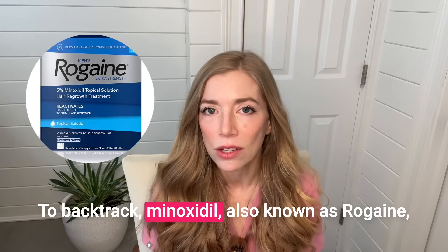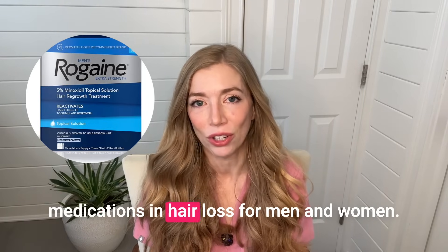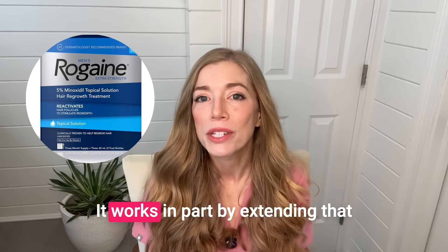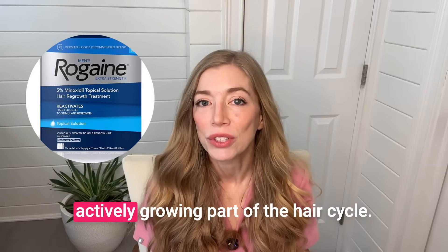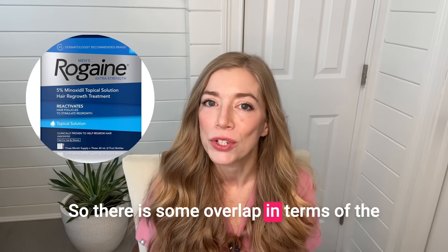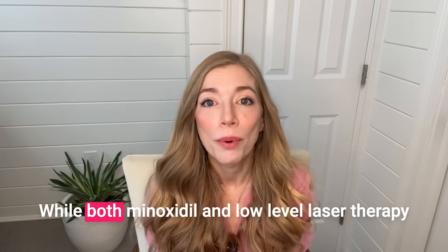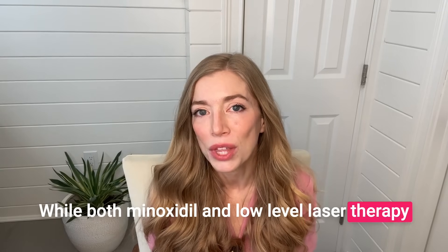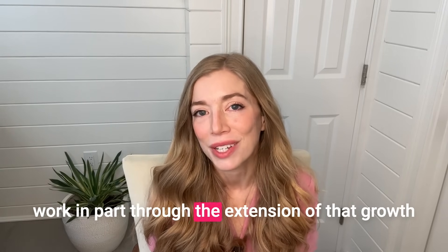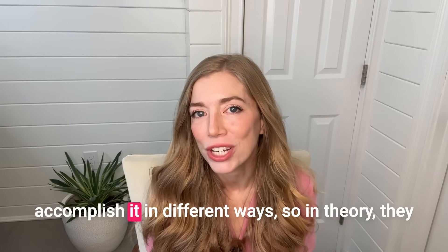To backtrack, minoxidil, also known as Rogaine, is one of our most well-studied and used medications in hair loss for men and women. It works in part by extending that actively growing part of the hair cycle. So there is some overlap in terms of the purported mechanism to low-level laser therapy. While both minoxidil and low-level laser therapy work in part through the extension of that growth phase of the hair cycle, they are thought to accomplish it in different ways. So in theory, they complement one another when used together.